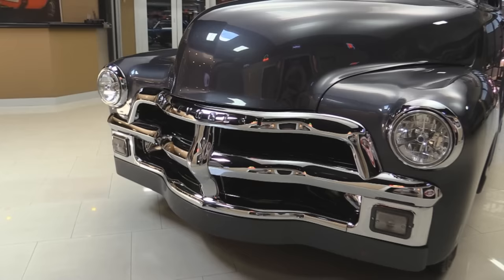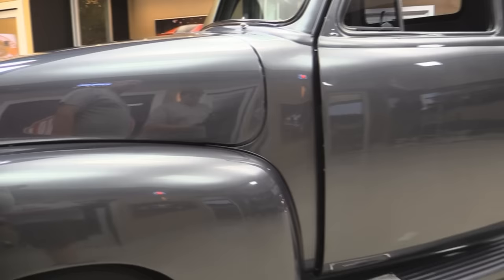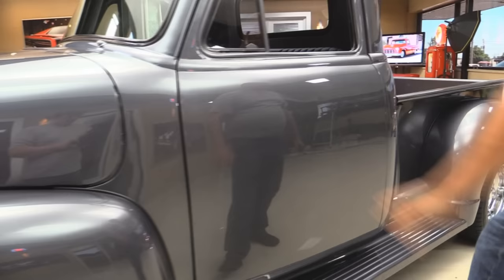Look at that beautiful grille — that's a lot of chrome and it looks brand spanking new. She's got updated headlights. That charcoal paint is beautiful. Truck looks really slick. Now the door handles have been shaved off the doors. Suicide doors on a pickup truck, guys. Is that sweet or what?